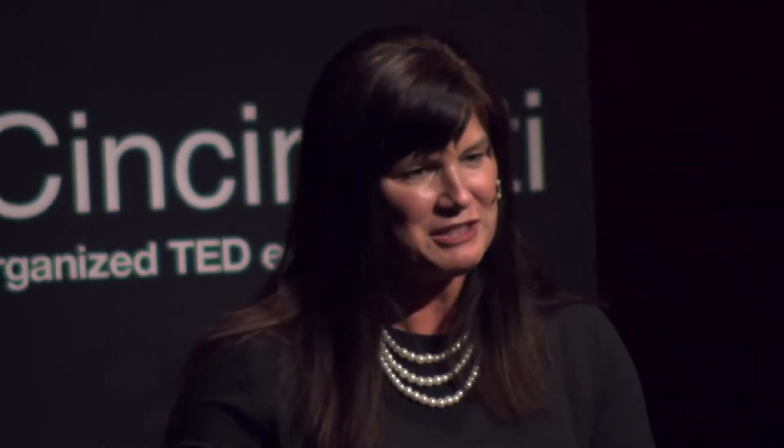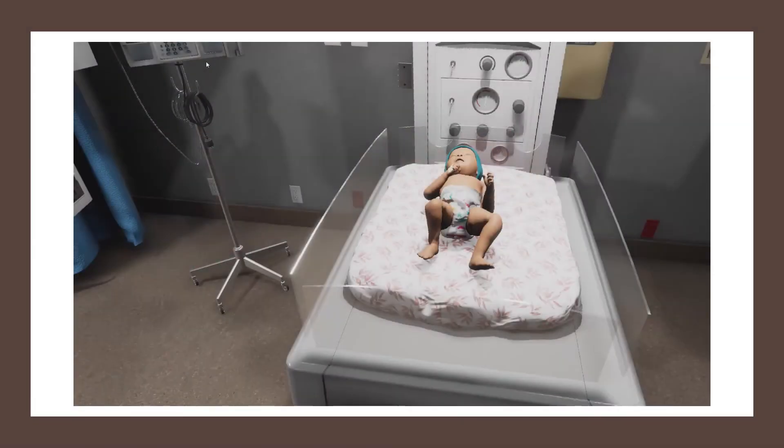We also teach virtual reality communication training. It used to be that we'd push a medical student into a clinic room and let them develop their own bedside manner — and sometimes that didn't go so well. So we're doing it better now. We can practice as much as we want in the virtual reality environment, learning how to communicate clearly and sympathetically, and we do that with avatars.